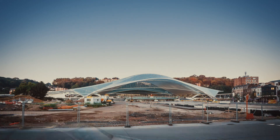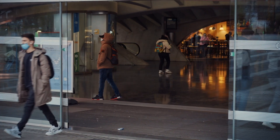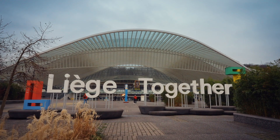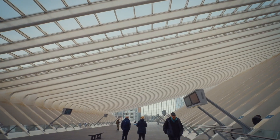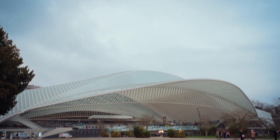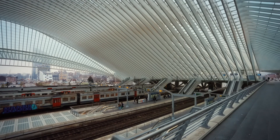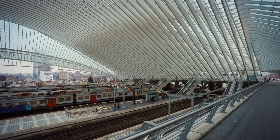In 2009, Calatrava unveils his stunning 21st-century station to the people of Liège, bringing the two divided parts of the city together. It took thousands of man hours and hundreds of workers and engineers nine long years to construct — and all of that around a living, breathing railroad that never stopped. Santiago's visionary station hopes to transport Liège deep into the 21st century.